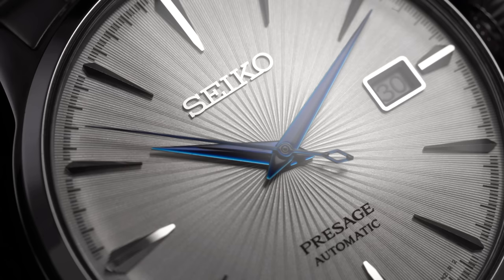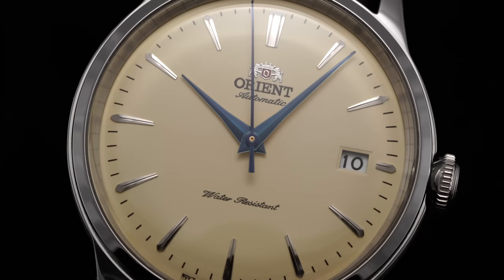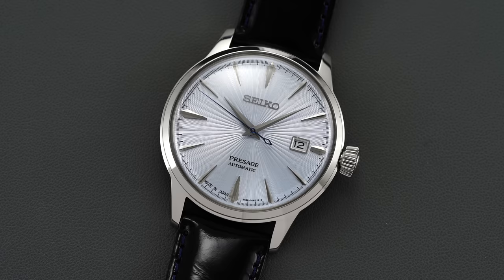Next we have versatility — how easy is it to pull off in a wide variety of environments. I'm giving this one a tie. Both broad model families have options that are incredibly versatile, moving easily from dressier scenarios to more casual settings depending on the strap and dial chosen. Both are very good.